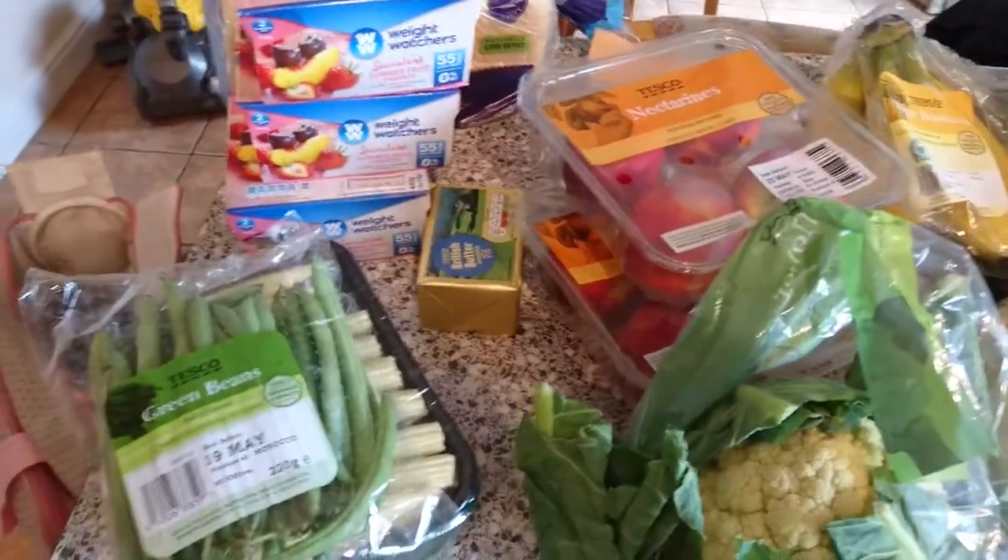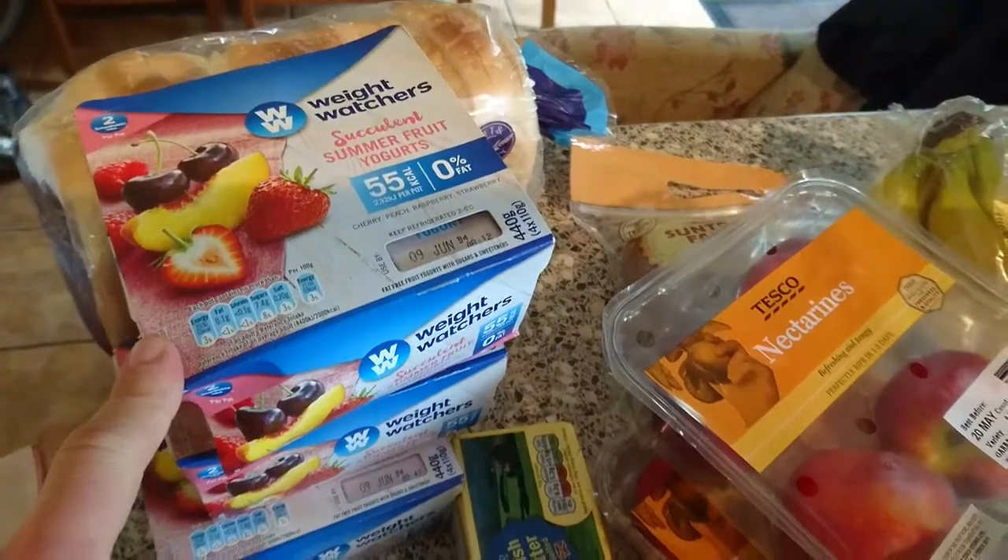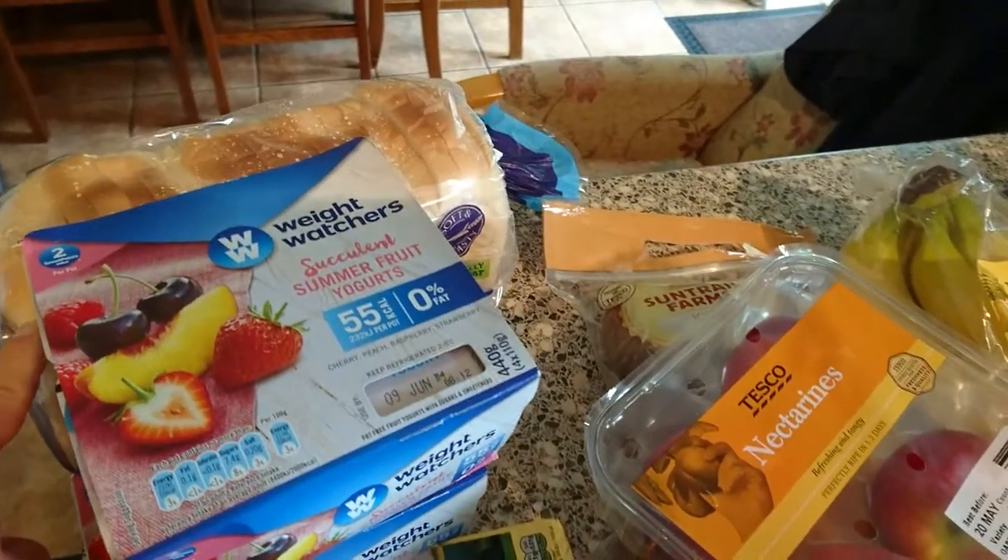Hi guys, here I am with my weekly Tesco shop. I start over here — I've got three of these Weight Watchers Summer Fruits yoghurts and a loaf of bread.